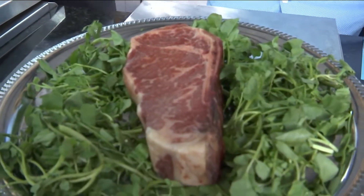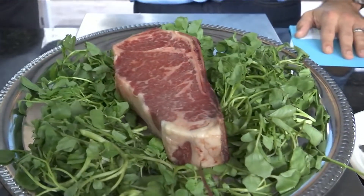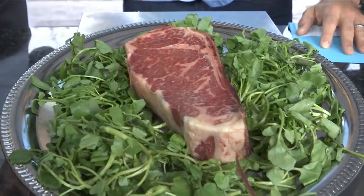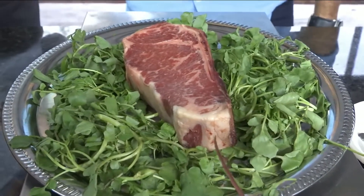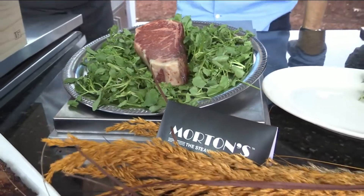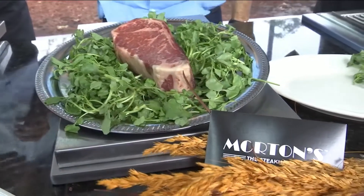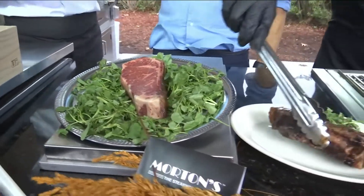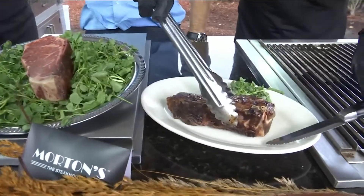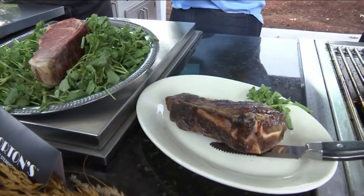So dry-aging is not as popular as it used to be because it takes a lot of time. While you're dry-aging it in a controlled environment — humidity, temperature, things like that — it develops different flavors and a different tenderness in the steak. It's got a unique, more earthy, buttery type of flavor. It actually shrinks as it ages, about 20%. And having the bone in brings out so much flavor — as you get closer to that bone, you actually start to taste more and more.